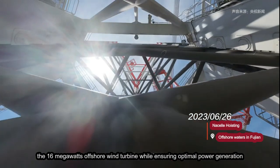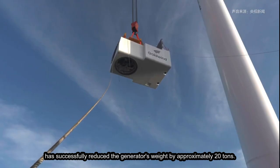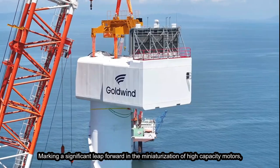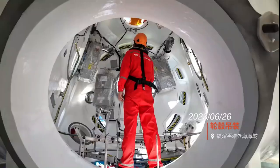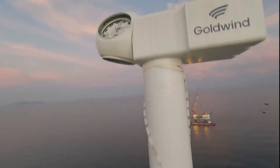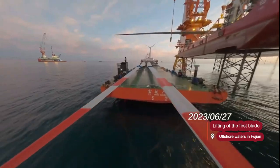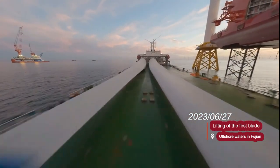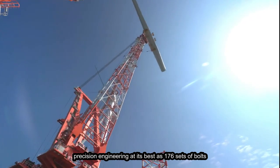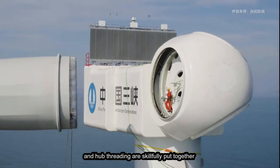The 16 megawatt offshore wind turbine, while ensuring optimal power generation, has successfully reduced the generator's weight by approximately 20 tons, marking a significant leap forward in the miniaturization of high-capacity motors. In a display of precision engineering, 176 sets of bolts and hub threading are skillfully put together at a stunning height of 152 meters.